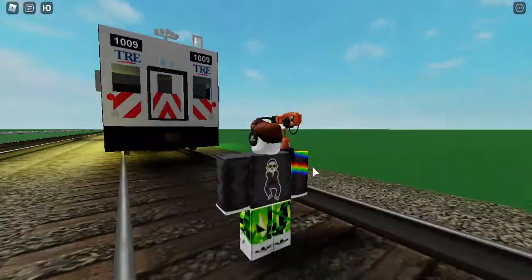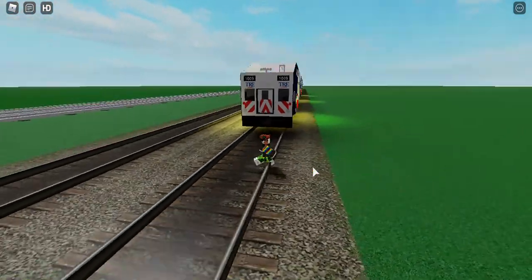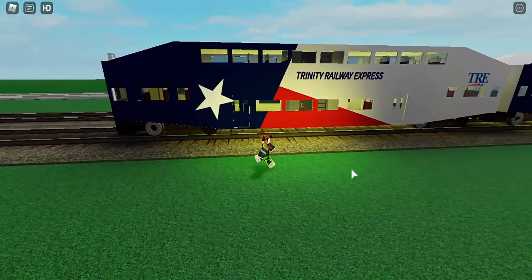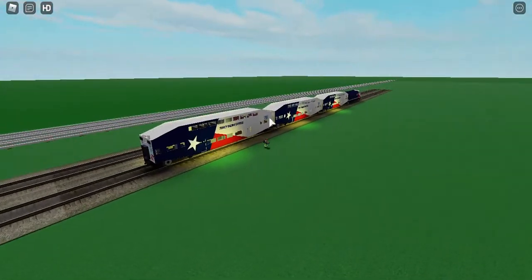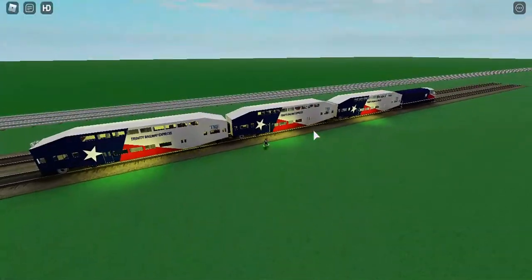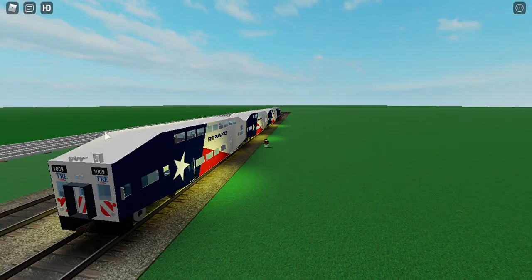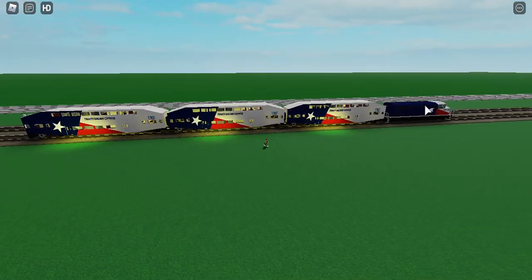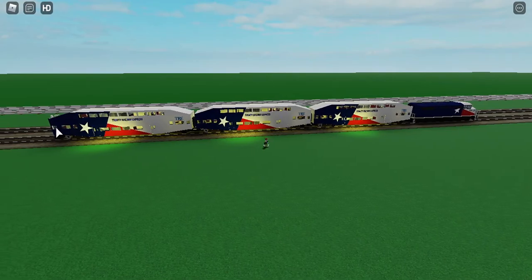This is the TRE — Trinity Railway Express. It consists of three, maybe two, Bombardier bi-level coaches, usually followed by a driver cab, also followed with a diesel or electric engine at the front, sometimes operated at the back.